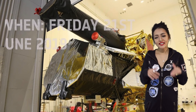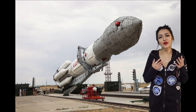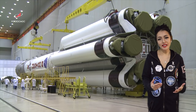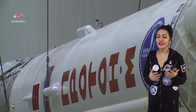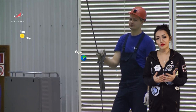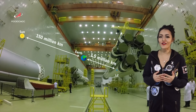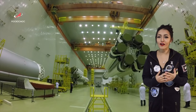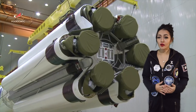The mission is launching this Friday, the 21st of June 2019, on the heavy launch vehicle Proton-M rocket from Russia's spaceport, the Baikonur Cosmodrome in the south of Kazakhstan. Its destination is the second Lagrange point, L2, which is one of the most gravitationally stable positions in our solar system, 1.5 million kilometers away from Earth.